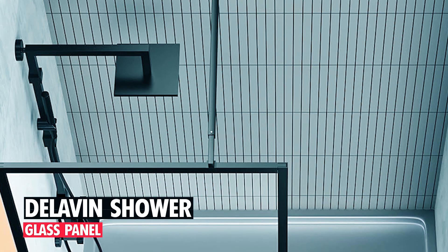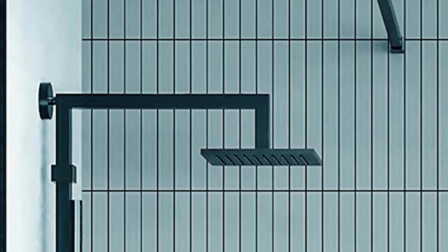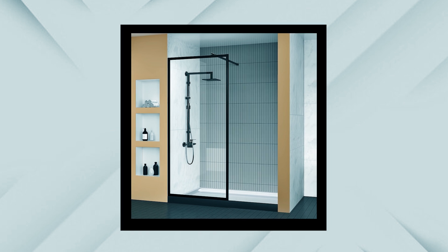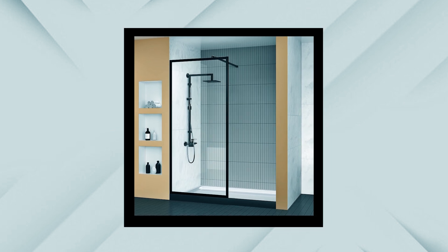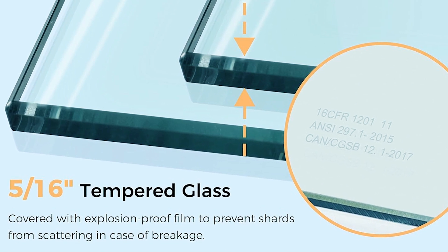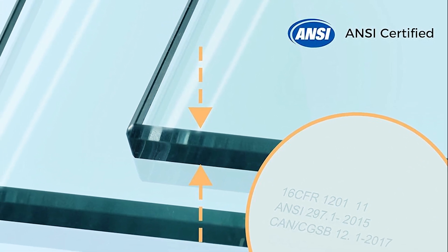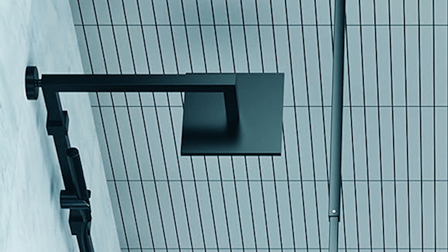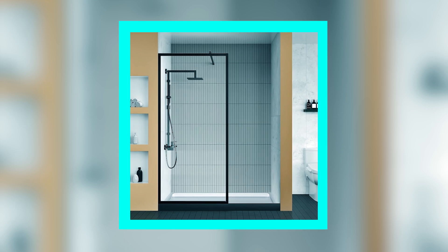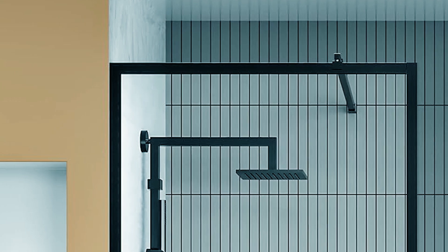Delavan Shower Glass Panel. The Delavan 34Wx72H Framed Shower Glass Panel offers both convenience and safety. Its fully-framed design with an open entrance and doorless style is perfect for small spaces, allowing for easy access. Crafted from 5/16-inch (8mm) ANSI-certified tempered glass with an explosion-proof film, it ensures durability and enhanced safety by preventing shards from scattering in case of breakage. The transparent design provides a modern and elegant look, complemented by high-quality materials for both aesthetics and functionality.